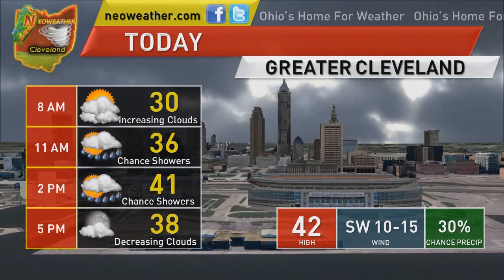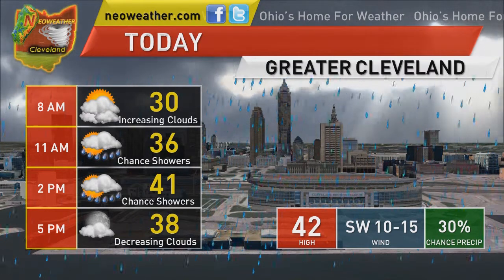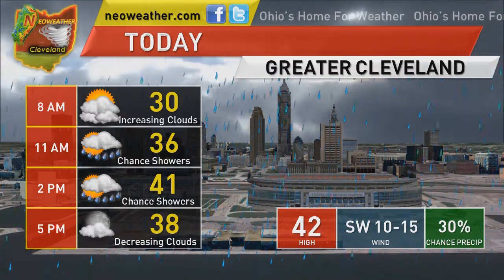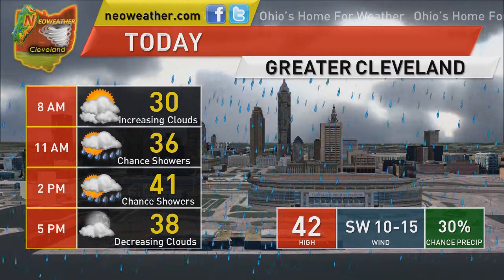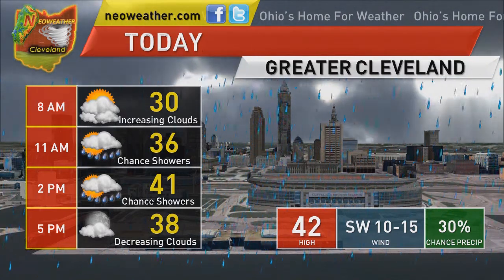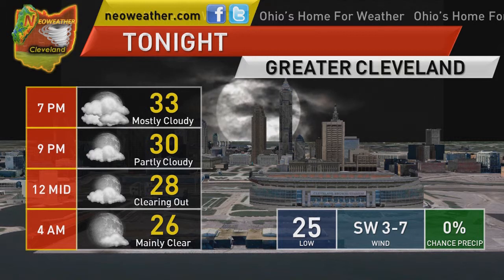Take a look at the forecast for today. We'll have increasing clouds through the morning with a chance of showers generally between about 10 a.m. and 3 p.m. After that, they will die off. Not everybody is going to see the rain showers — they'll be scattered, with the best chance south of Interstate 80. Our high will be 42. Winds will be out of the southwest at around 10 to 15 miles per hour. We start the morning off with increasing clouds around 30 degrees, up to 36 by 11 a.m. with a chance of showers, and those clouds will begin to decrease by 5 p.m. with rain showers ending around 38 degrees. Overnight tonight, temperatures fall through the 30s and eventually into the middle 20s with a low around 25. Clouds will begin to decrease after about 7 p.m., and by daybreak Thursday morning we'll be looking at mainly clear skies.